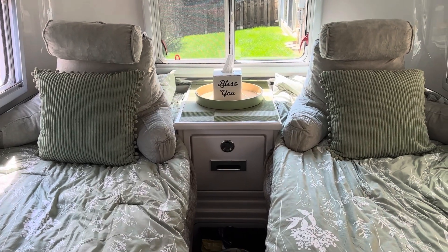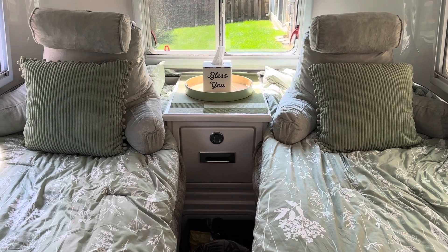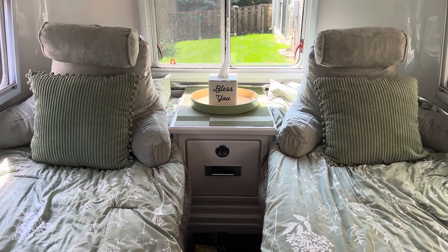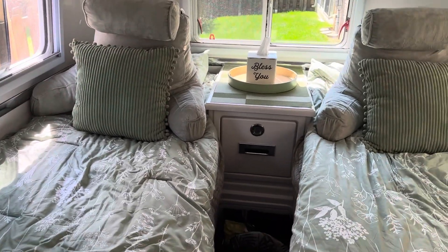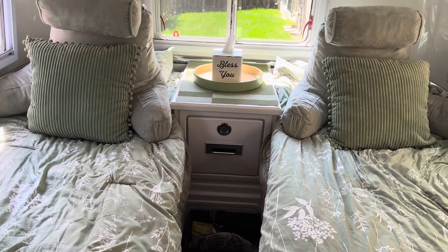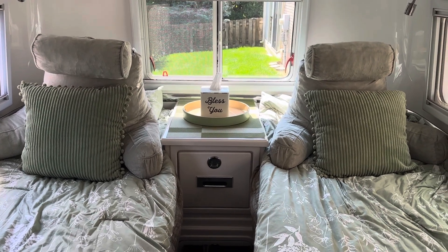Hi everybody. I thought I'd do a quick video on these pillows that we just added to our camping gear. Somebody was asking me about them. We just got back from a trip, so I still got stuff to unpack. But I thought I'd do this video on the pillows to let you know how we liked them.